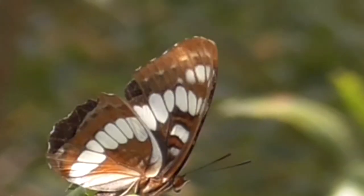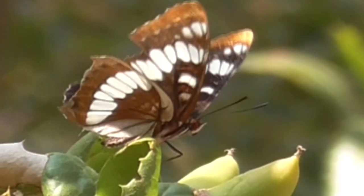Our friend here looks a little beat up on the top of her wings. It may have been attacked by a bird or something.